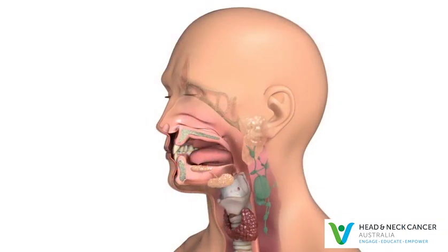If laryngeal or hypopharyngeal cancers spread to lymph nodes, there may be a lump in the neck. Lymph nodes are bean-shaped glands in the neck that are part of the immune system's defence against infection.